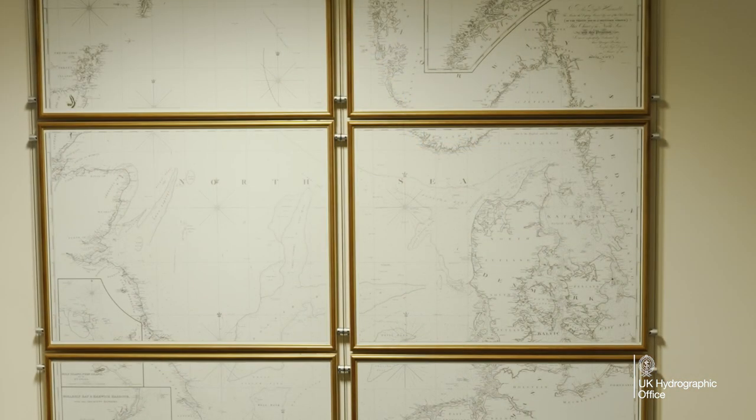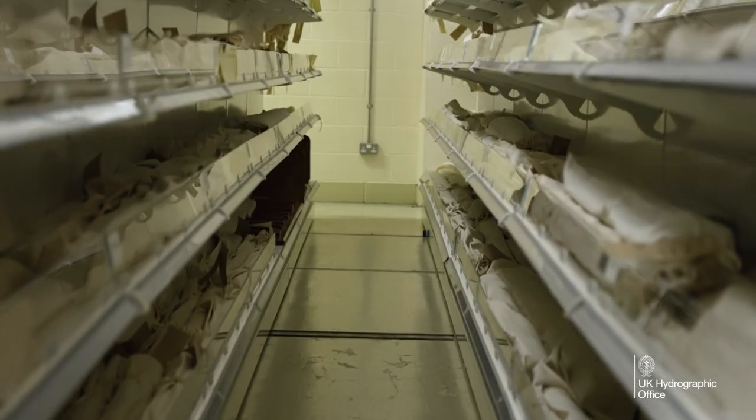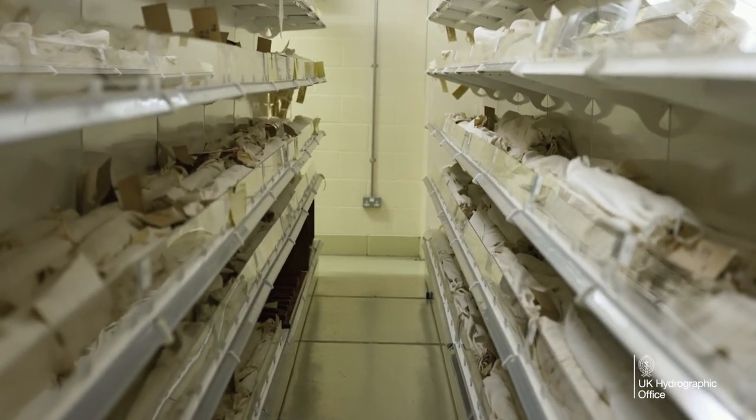We also have enamel plates, glass plates, and all types of records that support the production of charts. The list is almost endless.